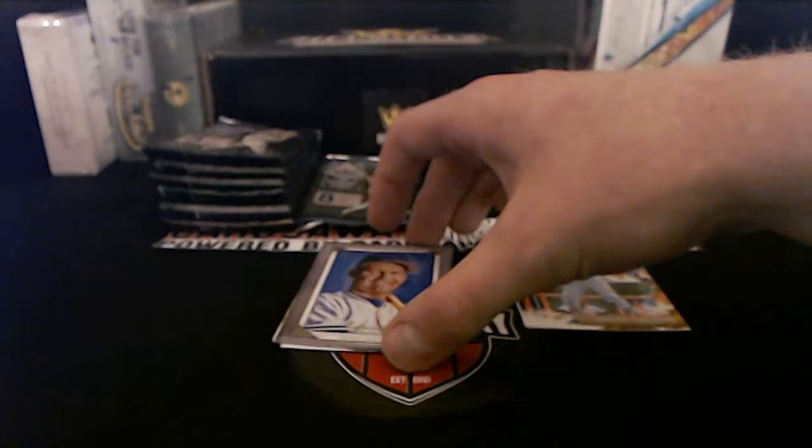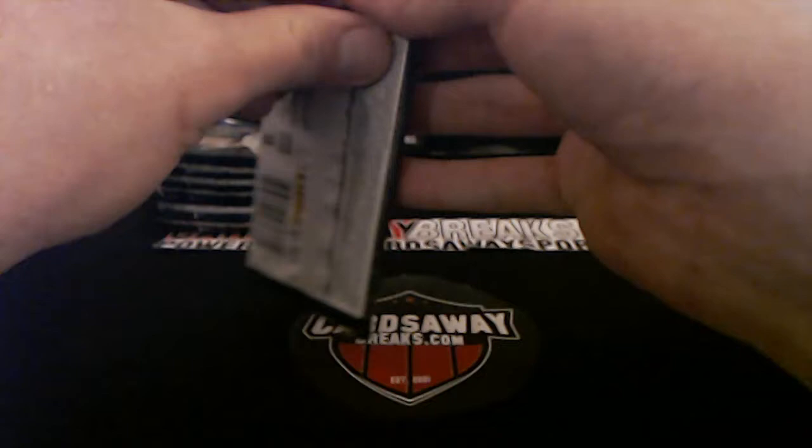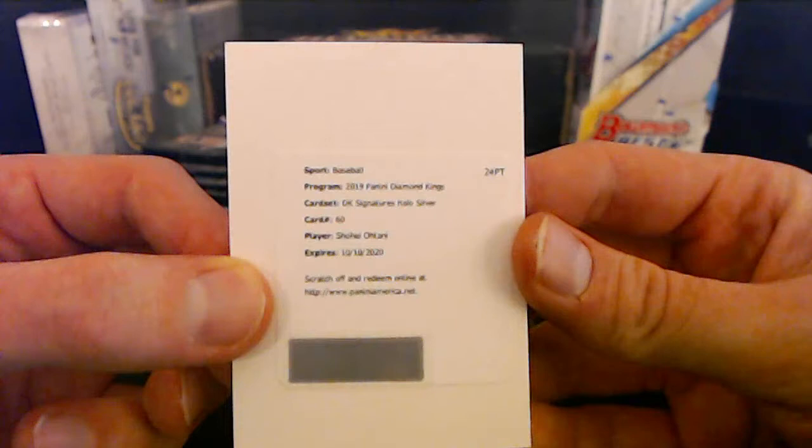George Brett looks like Bugs Bunny — my god. Come on Sonny, that's a legend of the game! Looks like he likes carrots. Joe Siebel — we got a redemption! We got a redemption for a valued collector — Shohei Ohtani! DK Signatures hollow silver for the Angels — wow! Los Angeles Angels, going to David C. Congratulations Angels, that's beautiful — what a box so far!